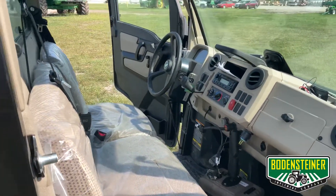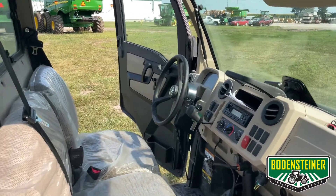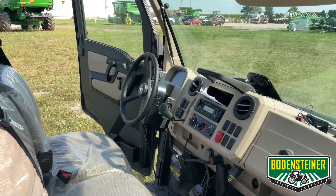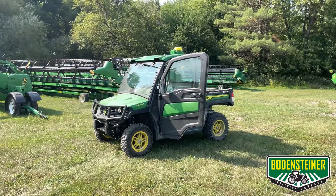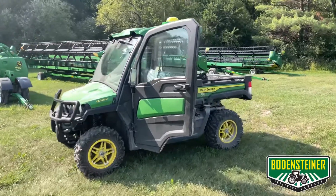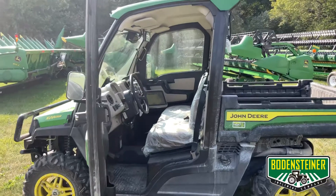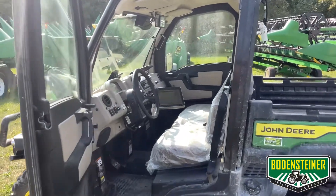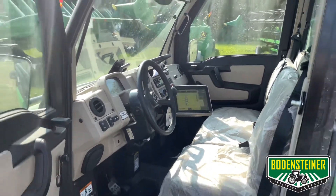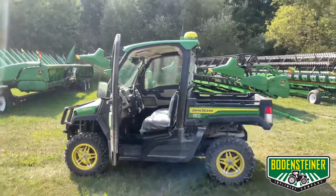This Gator does have full AutoTrac capabilities along with wireless data transfer, remote tracking, remote display access, and all the other benefits associated with JDLink. Having the John Deere display and receiver mounted in this Gator makes it a valuable boundary mapping tool. Along with that 4G MTG which allows you to effortlessly send your boundaries to Operation Center, plus you get full AutoTrac functionality with the ATU 300. If you have any questions on how we've set this unit up, please give us a call. Thanks for watching.